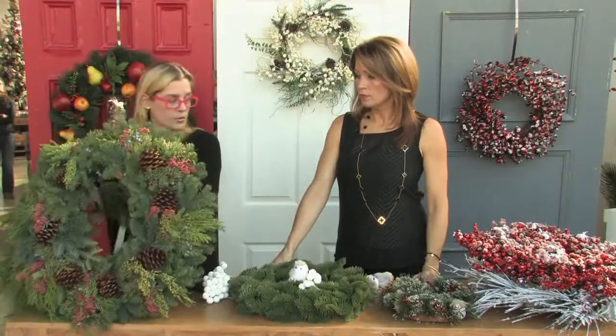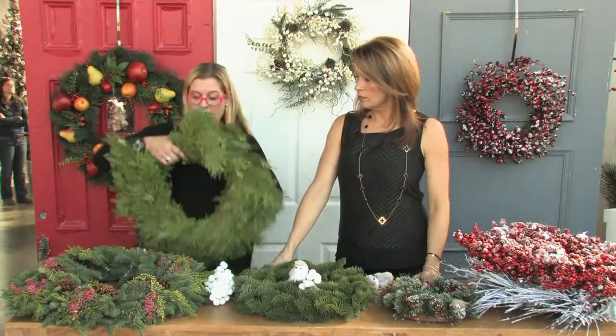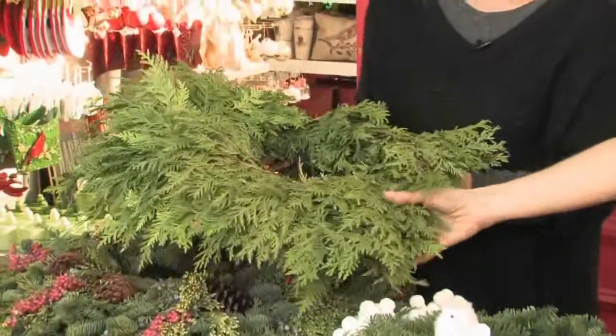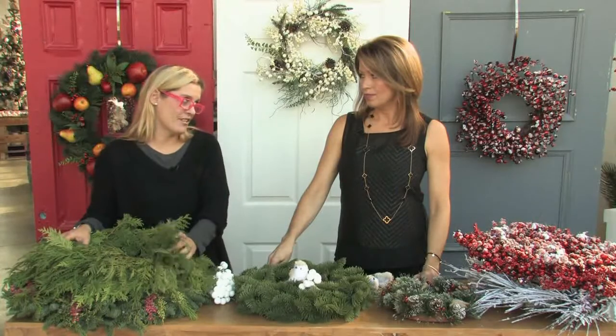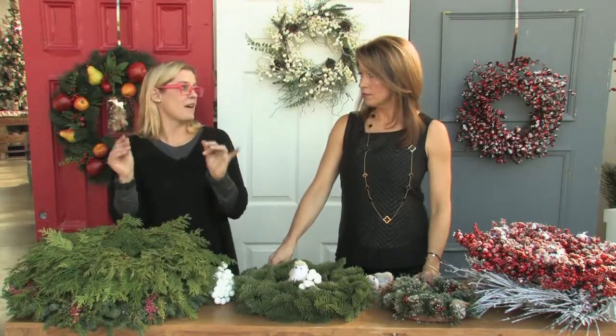You can buy wreaths with different things already in them - like boxwoods in different shapes and sizes - or buy plain ones and add what you'd like. These are nice and full. Even though this is a smaller one, it's still very full. They smell lovely too - I can hardly wait to have that smell of fresh greens.